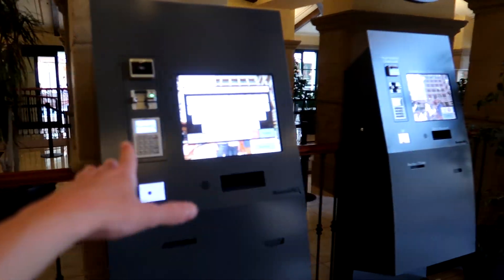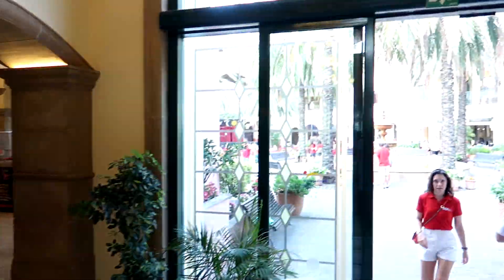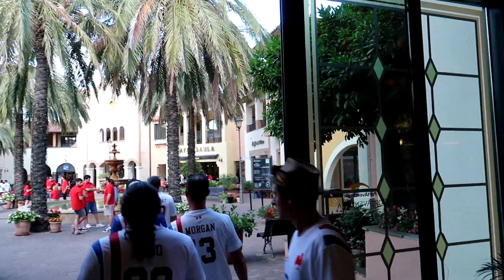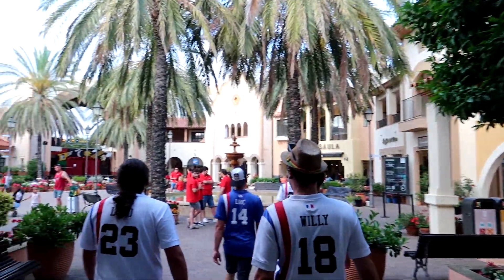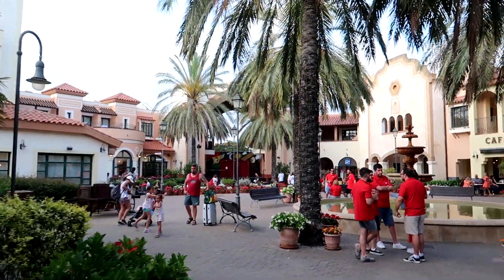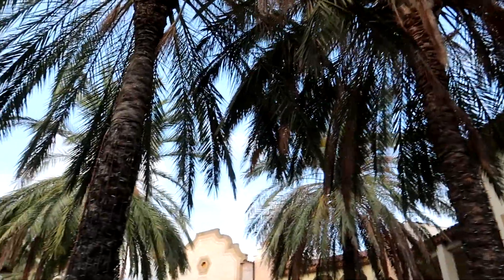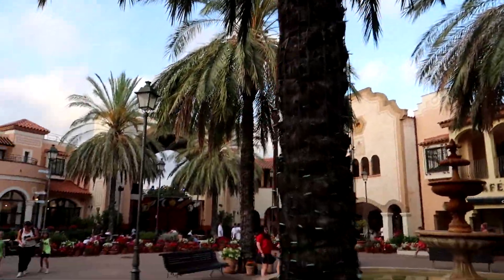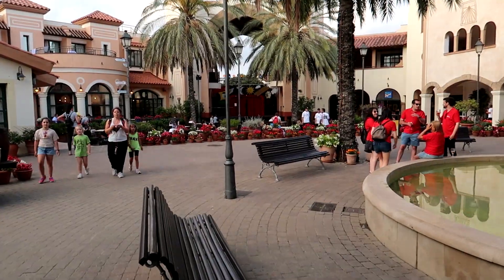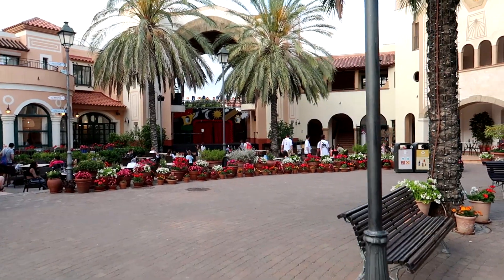They've got self-check-in machines but we didn't use those because the queue was literally next to nothing. I'd always rather speak to a person if you can. As we make our way outside, you'll see the main heart of the hotel, and you also realise just how close we are to the park — you can see the track for Furious Baco just through the archway. Bear in mind it's Charlotte's first time seeing this.